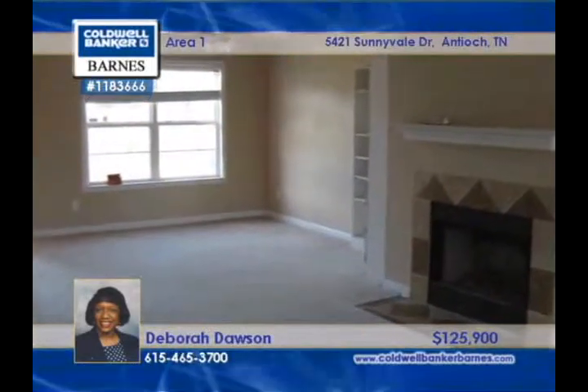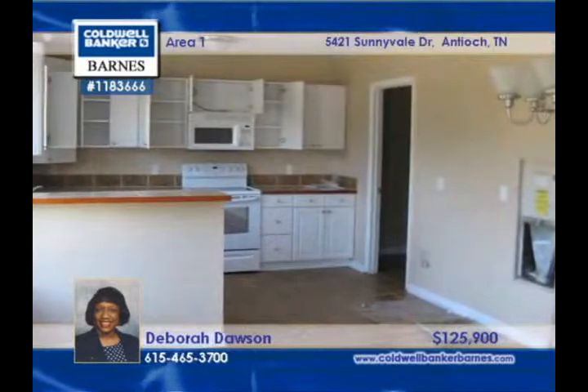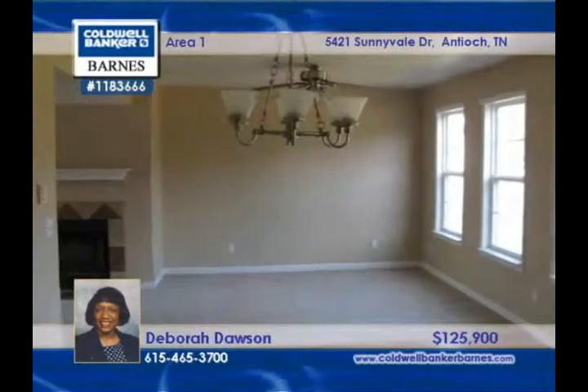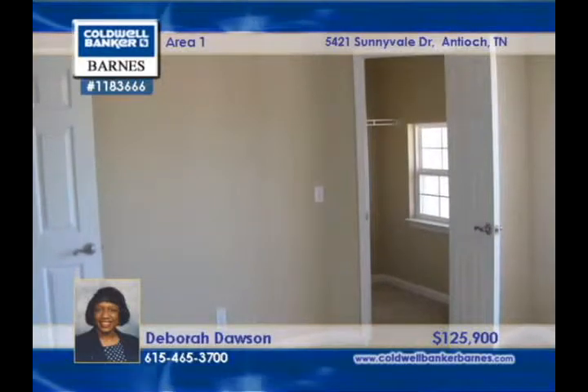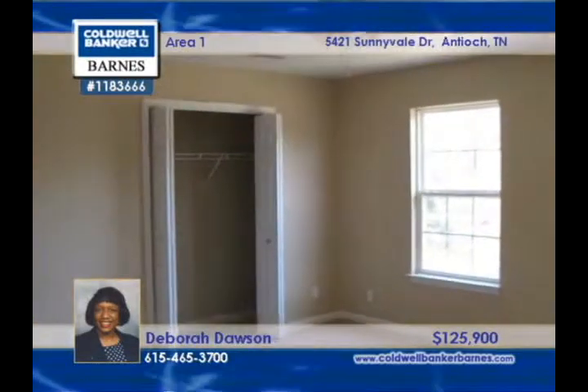The price on this all brick cul-de-sac home with four bedrooms and two baths has been reduced. The bonus room is massive and the master suite with a garden tub is fit for royalty. The community pool is a great feature in the warmer months. Deborah Dawson can tell you more.